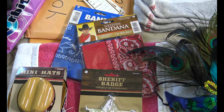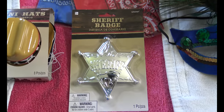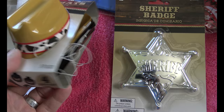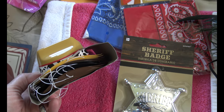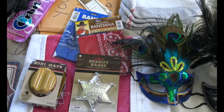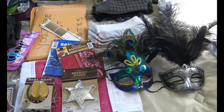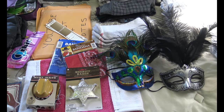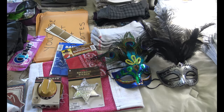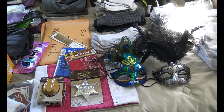We're bringing our denim jeans and I could find a plaid shirt, but I said Kevin, buy some bandanas for us. Then he ends up buying me the sheriff's badge and these goofy little miniature hats. When you go on a cruise there can be several theme nights, but you don't have to bring anything and you don't have to participate if you don't want to.